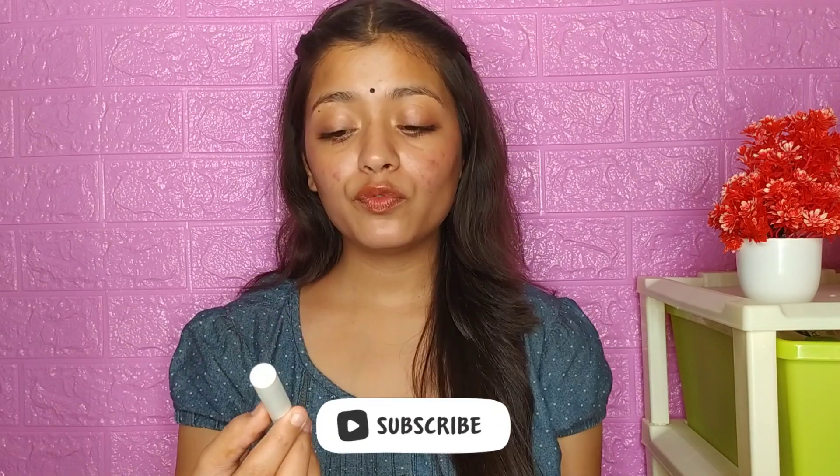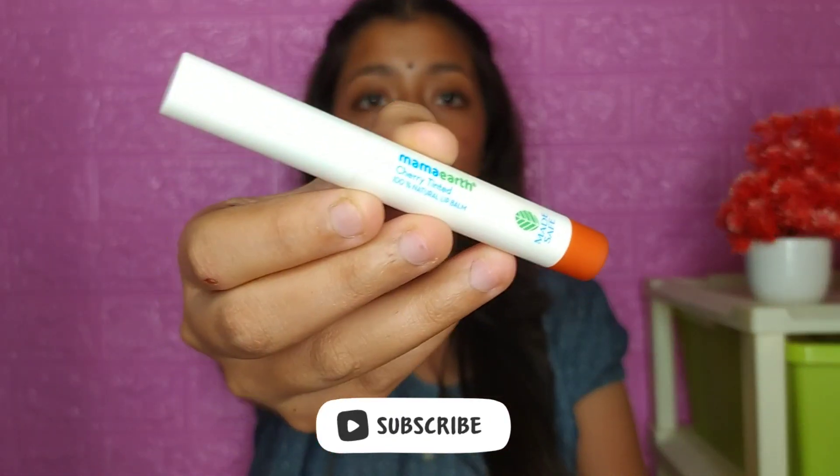Hi guys, welcome back to my channel, I hope you are all doing well. Today's video is a best lip balm review — 100% natural lip balm which Mama Earth has launched. I have personally put it in my shade: Mama Earth cherry tinted lip balm.